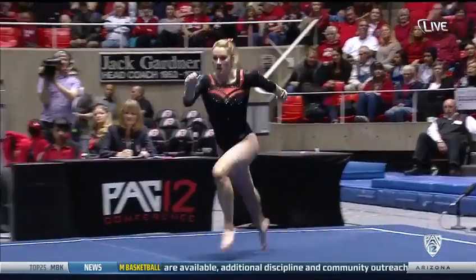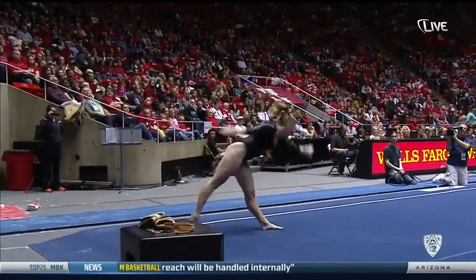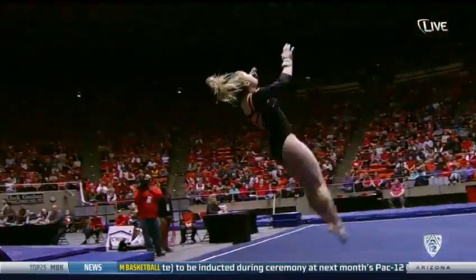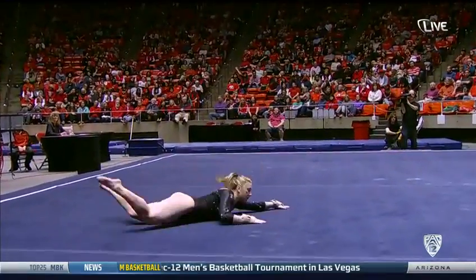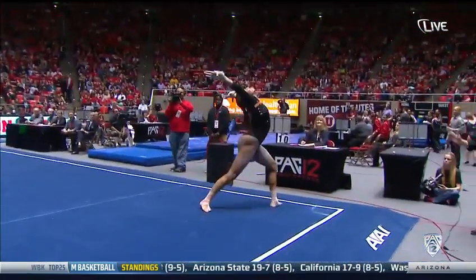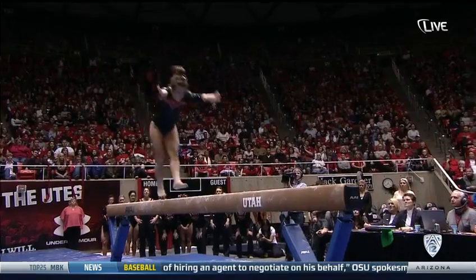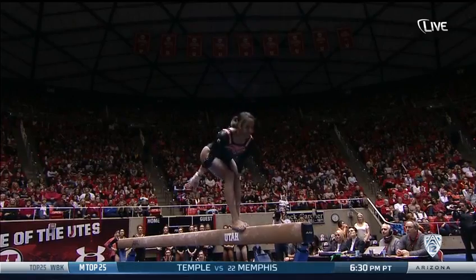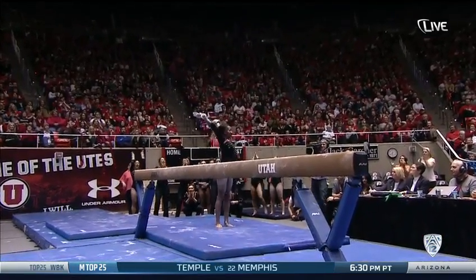Triple full. Awesome stick on that double pike. Awesome. Great double pike dismount. Awesome dismount.